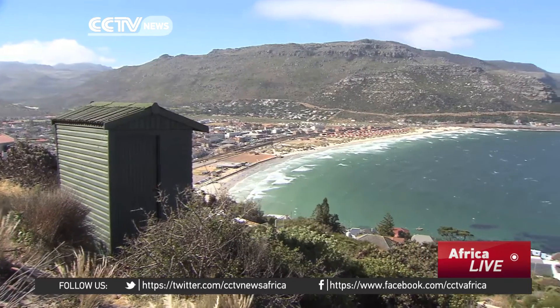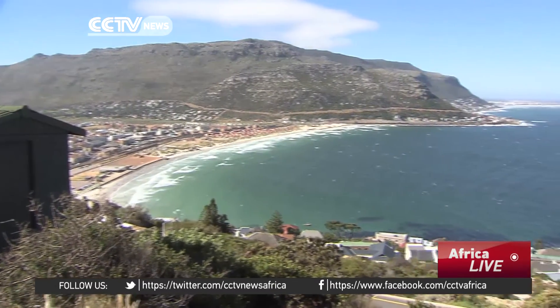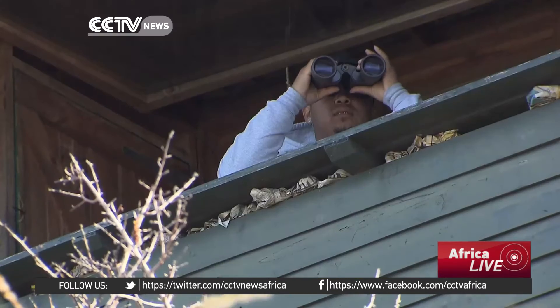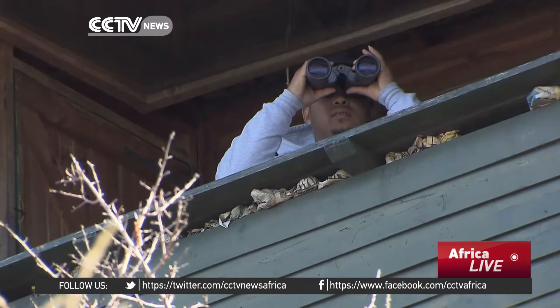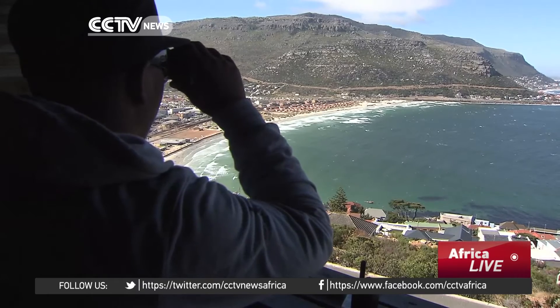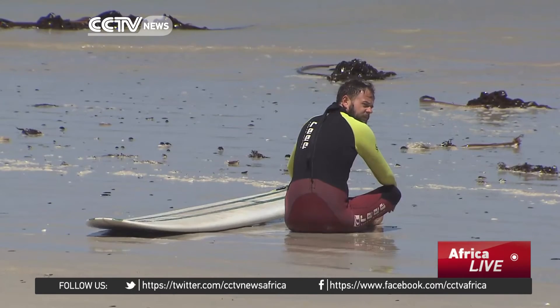Cape Town already runs a shark spotting program, placing lookouts at busy beaches. Seven days a week, the spotters scan the sea for the telltale dark triangle. But now they've taken it one step further using technology. When the shark is spotted, immediately the beach spotter will be alerted and the alarm will be raised. The people obviously get out of the water.